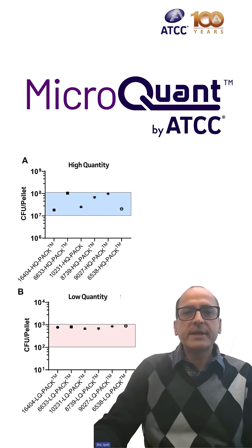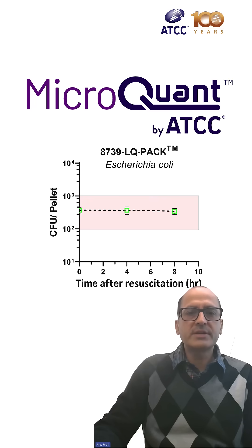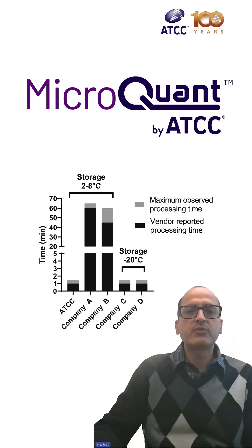MicropOne features include pre-quantitated strains in low and high CFU concentrations, immediate rehydration, a post-rehydration window of 8 hours, pellets stable at 2 to 8 degrees centigrade, and fast processing time.